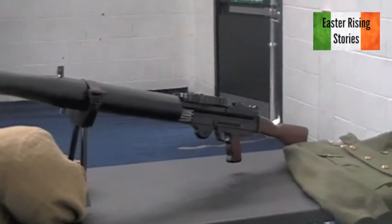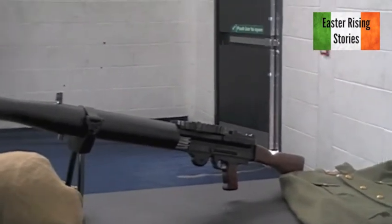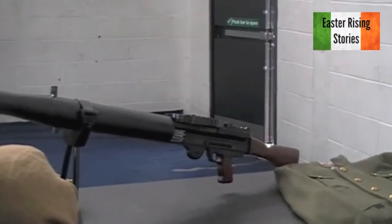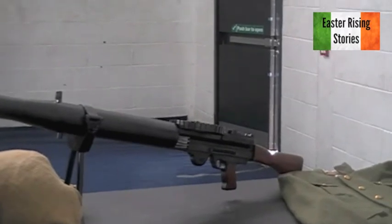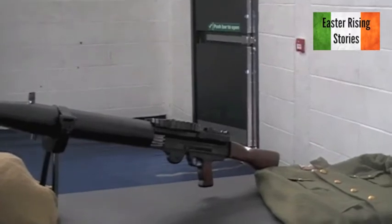The big thing at Mount Street Bridge was the British Army left their heavy machine guns and Lewis machine guns behind. Which I think, if they had had them, they probably wouldn't have been losing that many men.